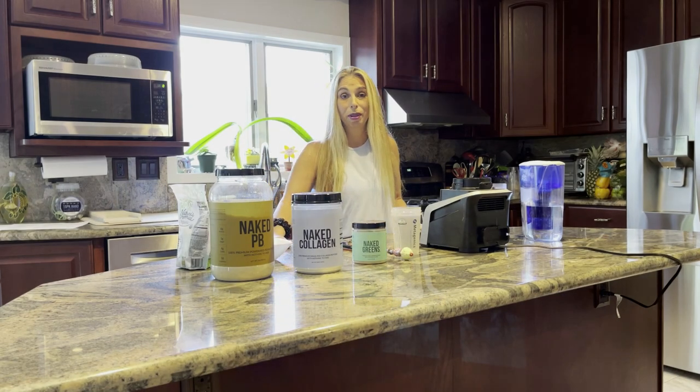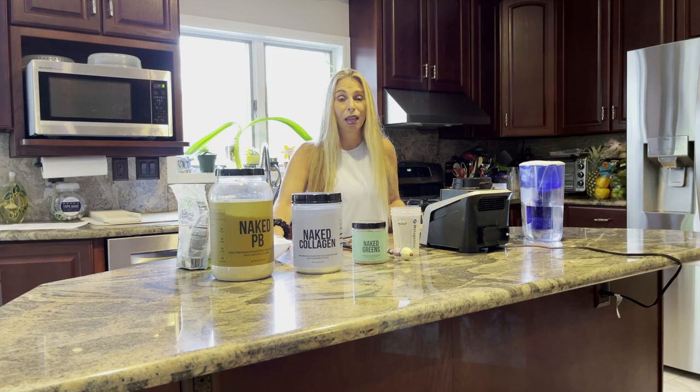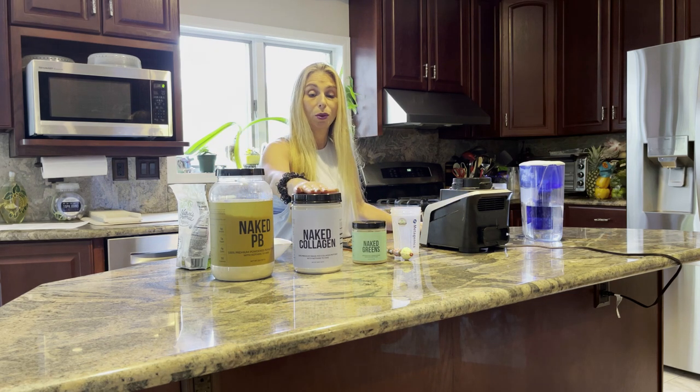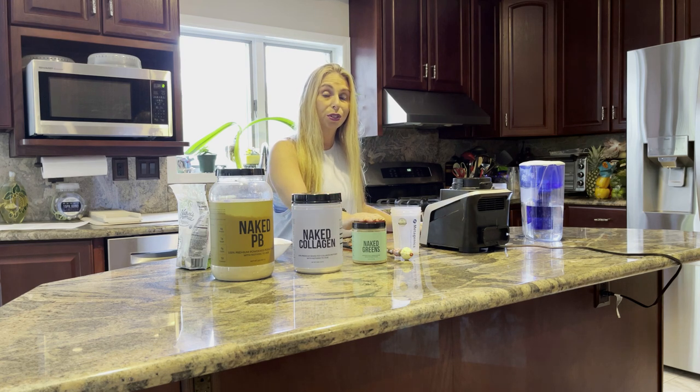Hi, this is Stacey Chalame from the Complete Herbal Guide and today I wanted to talk to you about a product that I tried that I really love. It's a brand called Naked Nutrition and they sent me three of their products to try. One is the Naked Nutrition Peanut Butter, the other one is the Naked Nutrition Collagen, and the third one is the Naked Nutrition Greens.